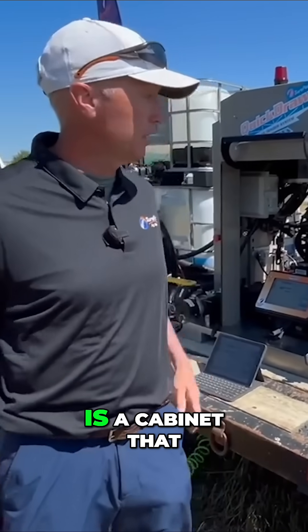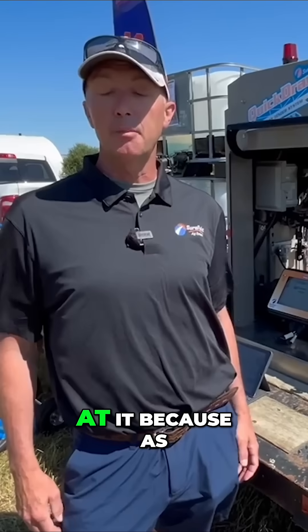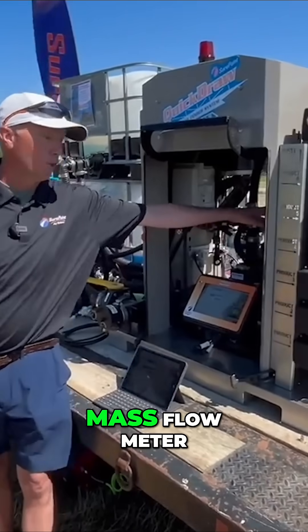The Quickdraw 3000 is a cabinet that was first introduced at the Louisville Farm Show in 2016. Finally, in 2021, we started to look at it because, as mentioned earlier, we had to start making changes.